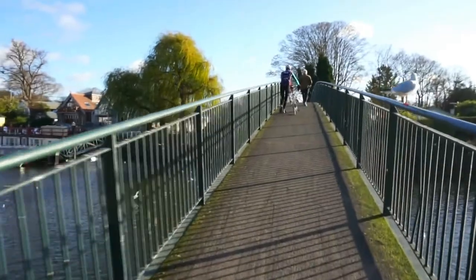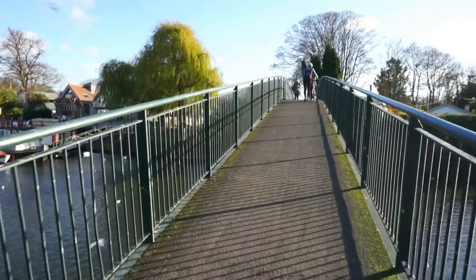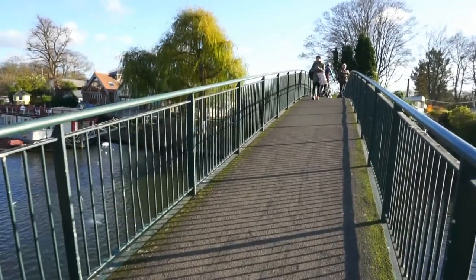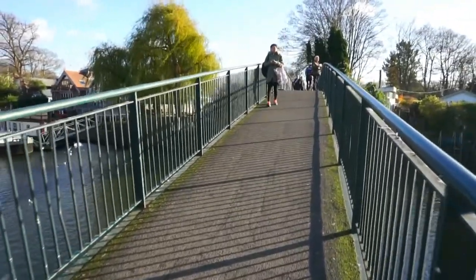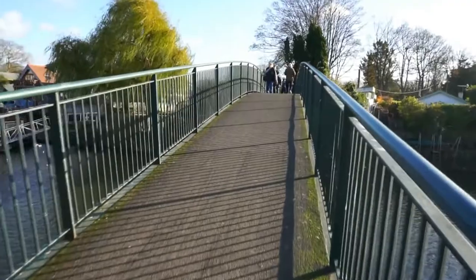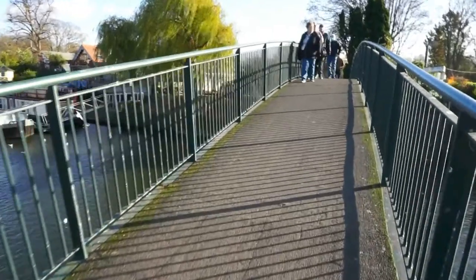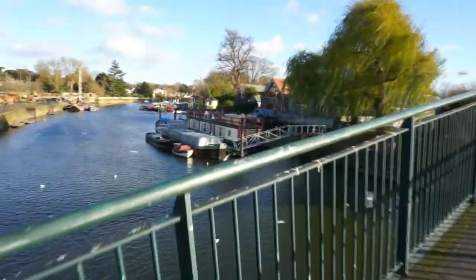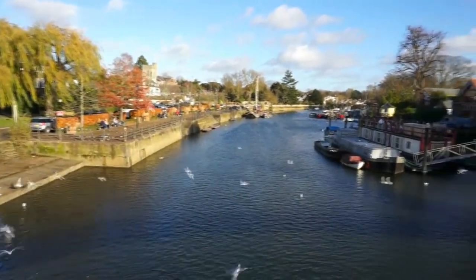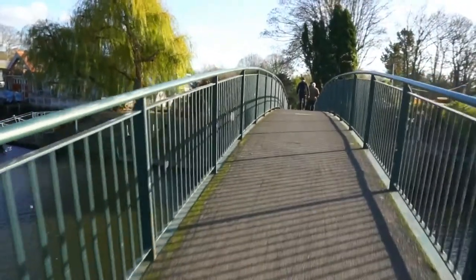Let's cross the footbridge and get to Eel Pie Island, which once again is a private island here in London. The island is about nine acres in size — that would be about 37,000 square meters and around 400,000 square feet. It's a private island and it's only open twice a year for tourists to come and visit.